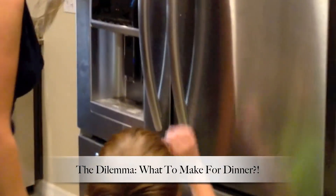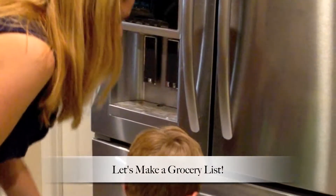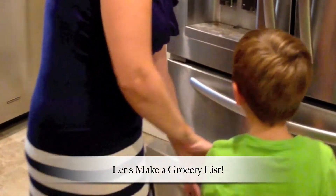This happens more than once a week in our house. The dilemma: what to make for dinner? We look in the fridge — it's bare. The freezer's bare. Now what to do? Well, let's make a grocery list.